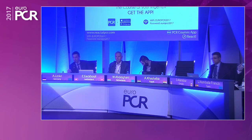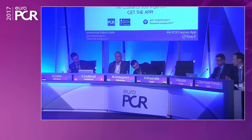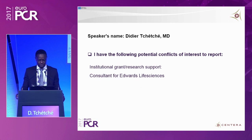It's a pleasure to introduce our first speaker, Dr. Thietje from France, who will give us the 30-day outcomes of a new self-expandable transcatheter heart valve. Thank you very much, Axel and Eric. It's my real pleasure to present the 30-day outcomes of the Santera trial, and this is my disclosure being consistent for Edwards LifeSense.